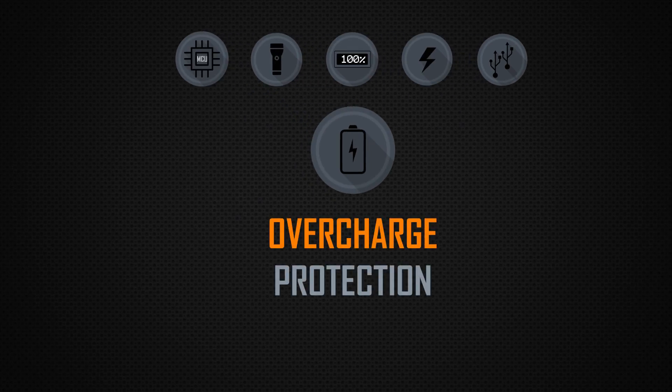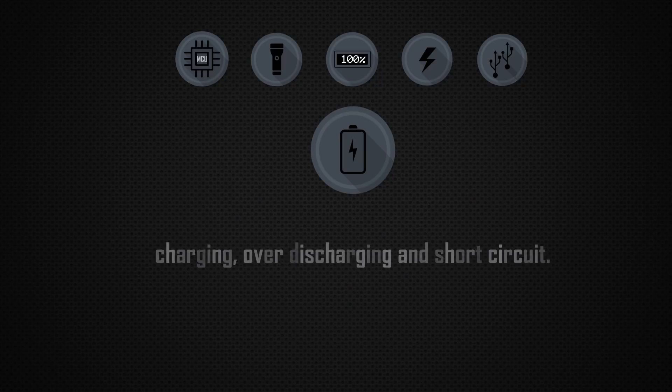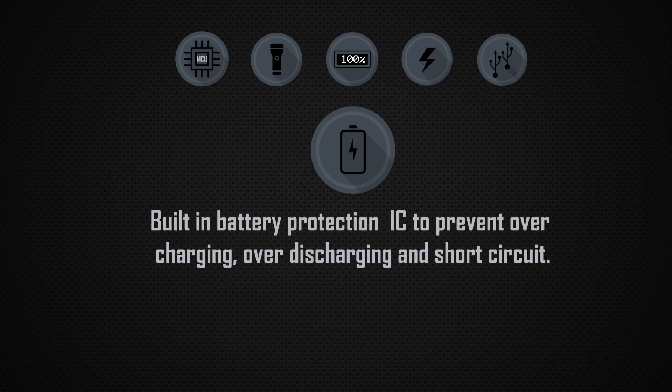Overcharge Protection: built-in battery protection IC to prevent overcharging, over-discharging, and short-circuit.